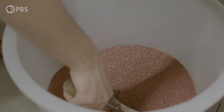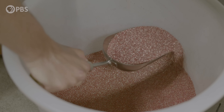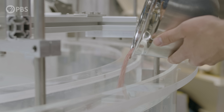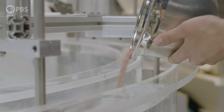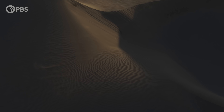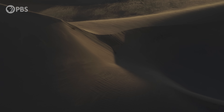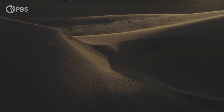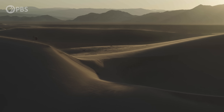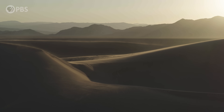She still studies dunes, but from her lab in Cambridge. So if you think about sand, you can hold it in your hand. As you pour it out of your hand, it acts as a fluid because it flows very easily. Then it falls on the ground and it forms a heap that is more like a solid. And now if you throw it up in the air, it actually blows away by the wind and then it acts as a gas.